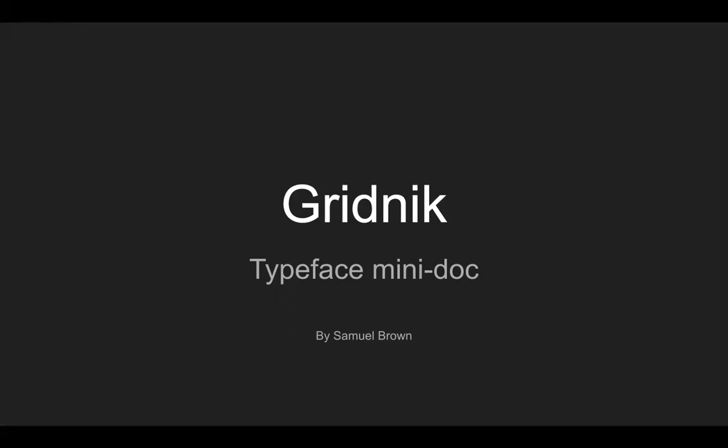Hey, my name is Samuel Brown, and this is my typeface mini-documentary. The typeface I will be covering is Gridnik, and here we go.